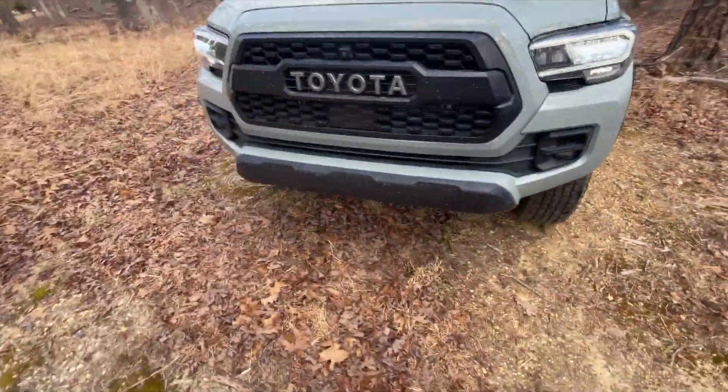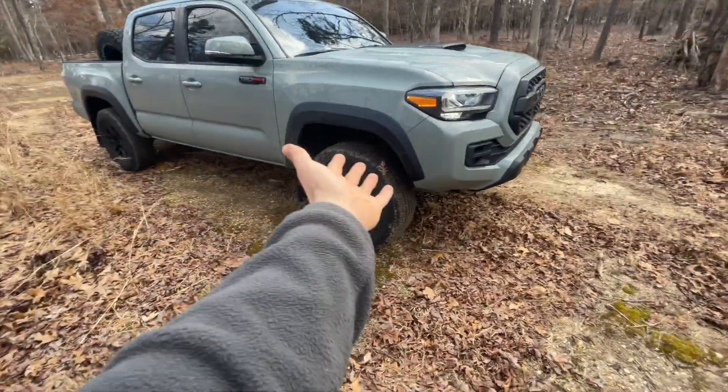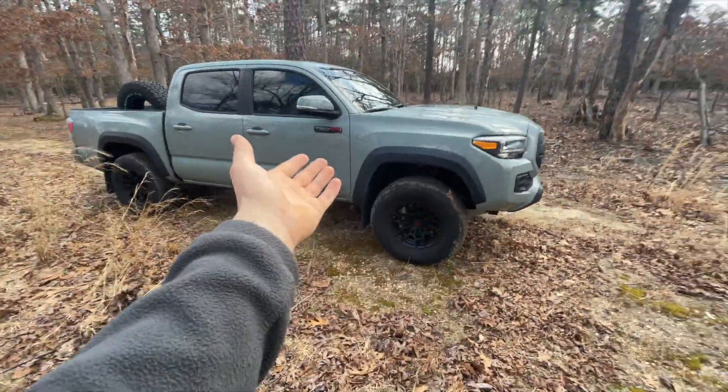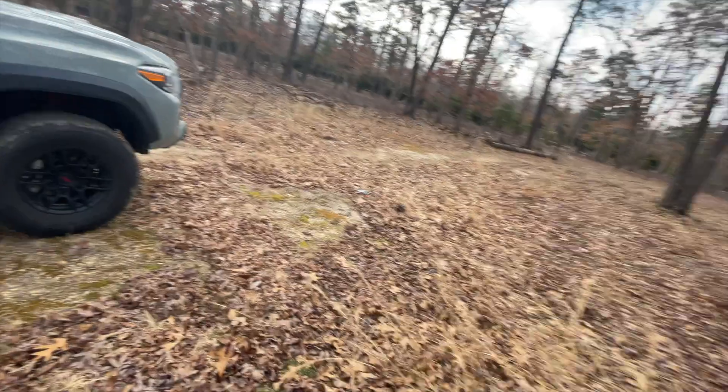I picked this truck up on Black Friday. If you're unfamiliar with the history of it, subscribe to the channel. 2021 Lunar Rock TRD Pro — love this thing. Obviously we use it for what it's intended for.